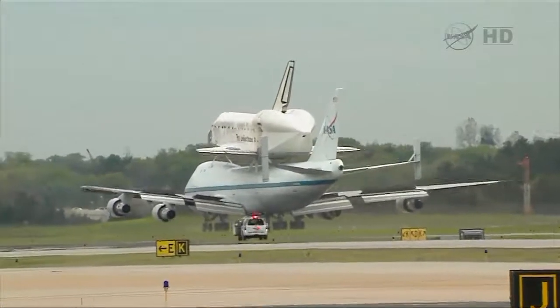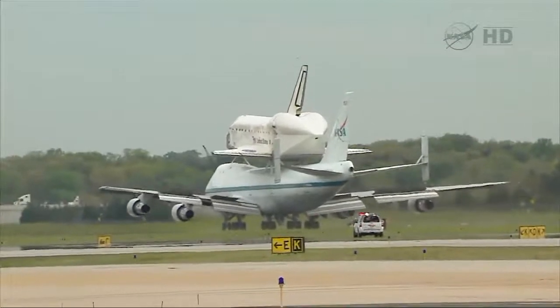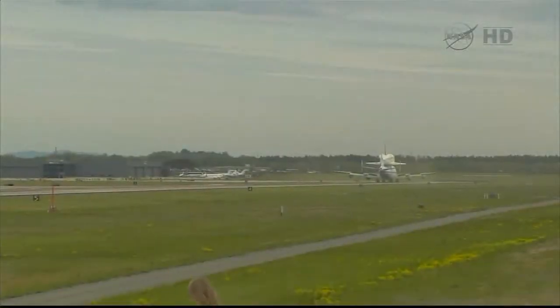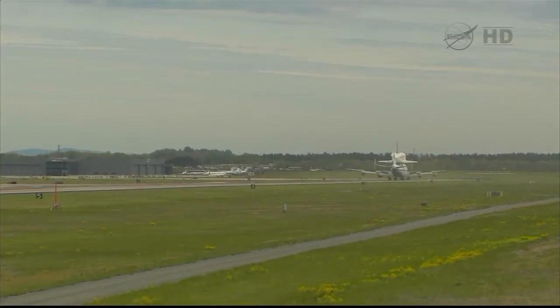Pluto 9-5 heavy, turn left at the end at Juliet 1 and contact ground at Point Niner. Okay, left Juliet 1, ground Point 9, Pluto 9-5 heavy. Pluto 9-8, cleared to land, runway 1 center, wind 340 at 14. Cleared to land, runway 1 center, and we are going down. Pluto 9-8.